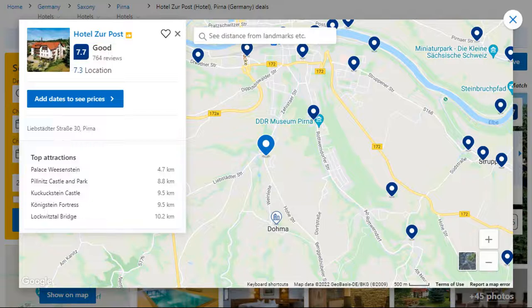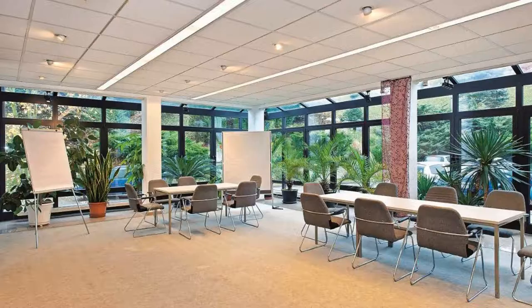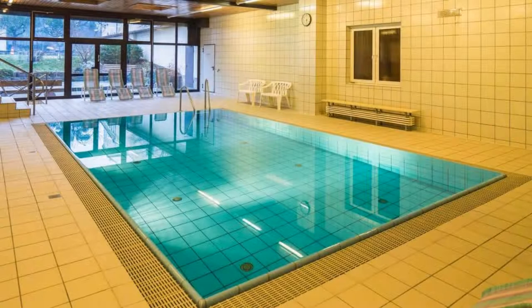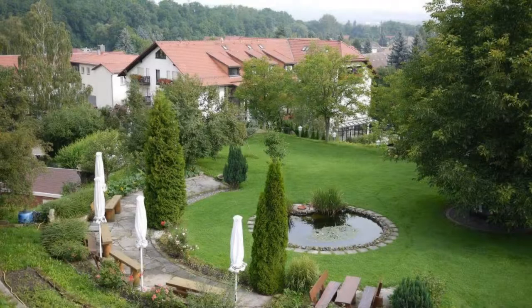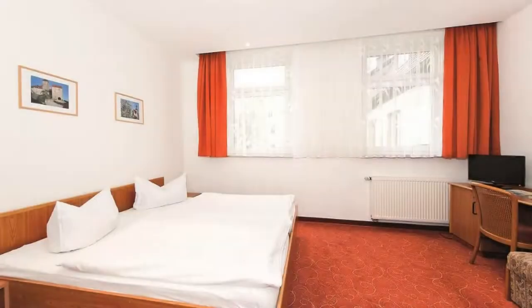Number 2. The location of the hotel is excellent and guests love walking around the neighborhood. Check-in time is 2 pm and check-out time is 11 am. Guests are required to show a photo ID and credit card at check-in. Pets are not allowed in this hotel. There is one type of room available on booking.com. You can book online and enjoy it.